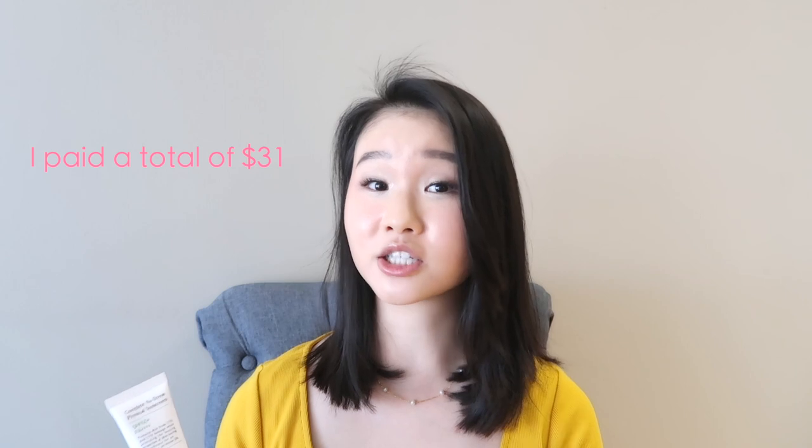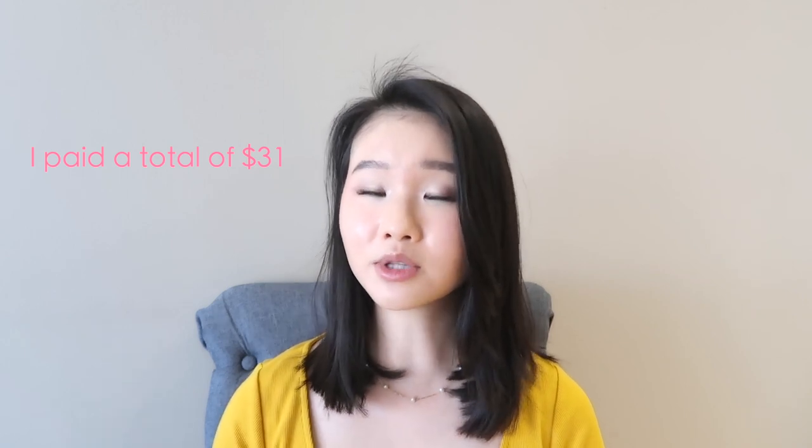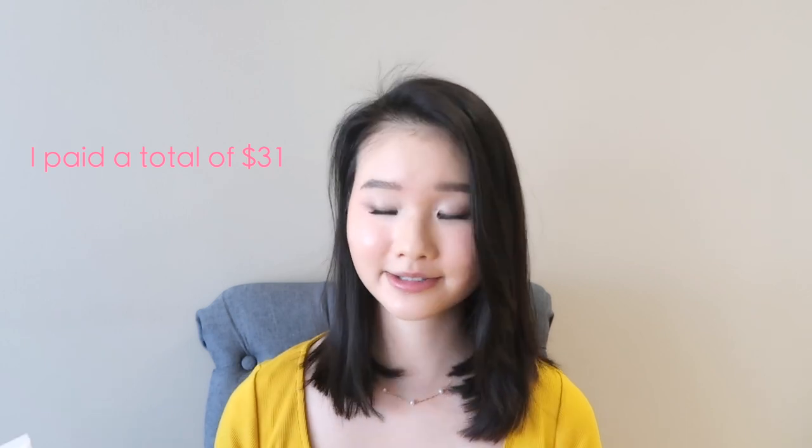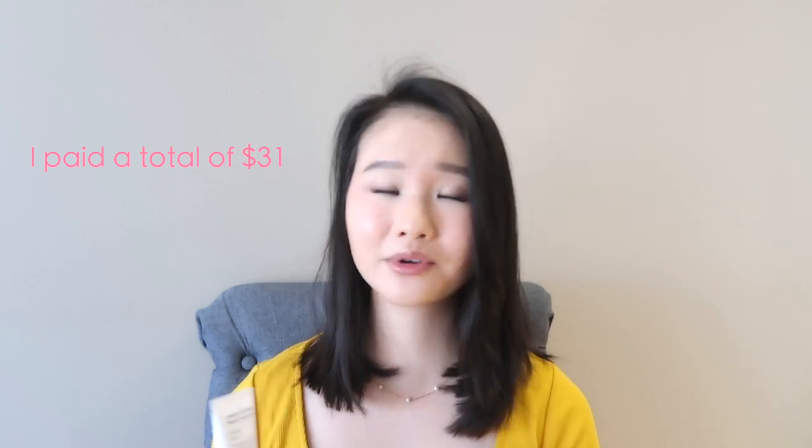And to the cons. My first con is that it's expensive and hard to buy. It's $23 for a 50ml bottle, not including shipping, and I could only purchase it from their website, which ships from Korea and takes quite a while. I don't see it on YesStyle or Amazon, so it's just not as accessible — you're paying quite a bit and waiting quite a bit to get the sunscreen.